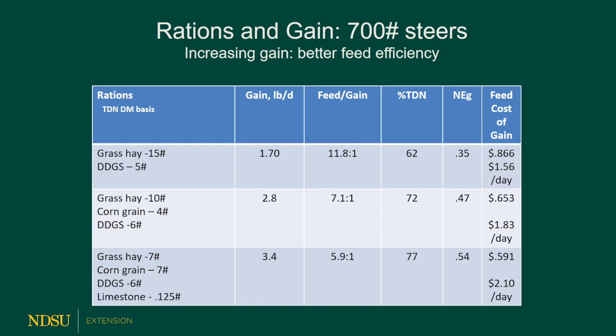Here's another set of rations using grass hay and distillers grains. At 1.7 pounds per day gain — similar to a good heifer growing ration — this costs $1.56 a day, but feed cost is 86 cents per pound of gain. If we add a little bit of corn grain to the ration, gain goes up to 2.8 pounds per day and feed cost drops to 65 cents per pound of gain — one of the cheaper results we've seen. Stepping up further to 3.4 pounds per day gain, even though it's one of the most expensive at $2.10 a day, our feed cost per pound of gain is only 59 cents. It's a real challenge: you need to know your feed costs, feed efficiencies, and targeted rates of gain to get your growth.